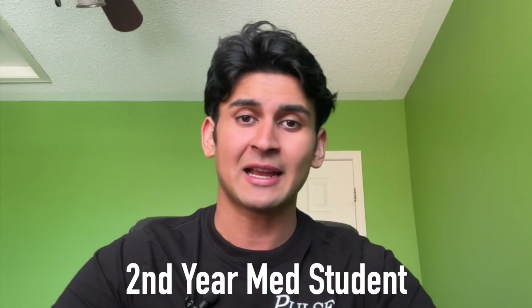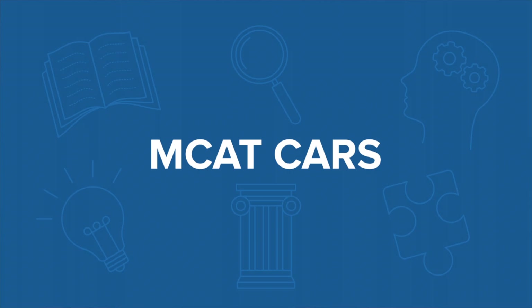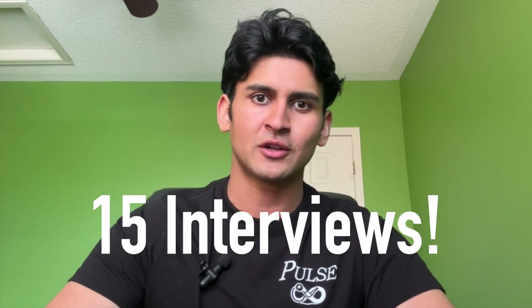Hello everyone and welcome back to another Med Boys Monday. My name is Nimit, a second year medical student, and today we're going to show you exactly how we would go through a CARS passage if I had to do the MCAT over again. Keep in mind that these are the strategies that got us to secure 15 different medical school interviews.